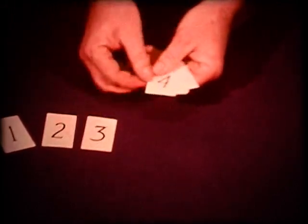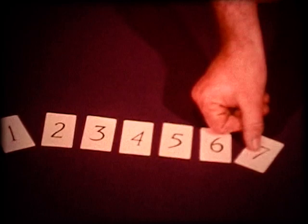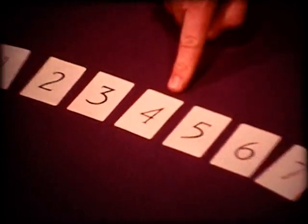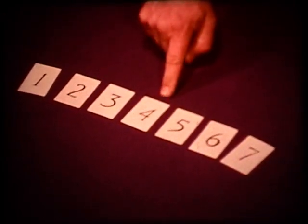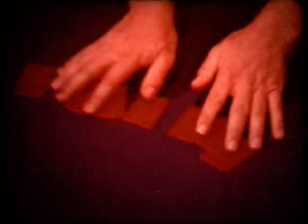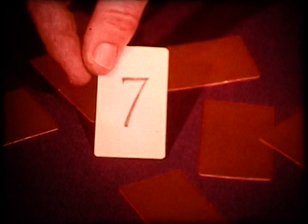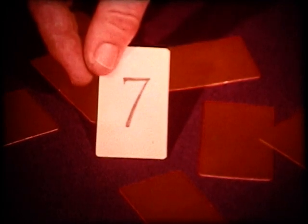Each of these cards is labeled with a different numeral from one through seven. What is the probability that the card labeled four may be chosen if we turn the cards over and mix them up? Since there are seven cards and only one card has a four on it, the probability is one out of seven that the four card may be chosen. But although probability can tell us what is most likely to happen, it doesn't mean that the most likely thing will always happen.